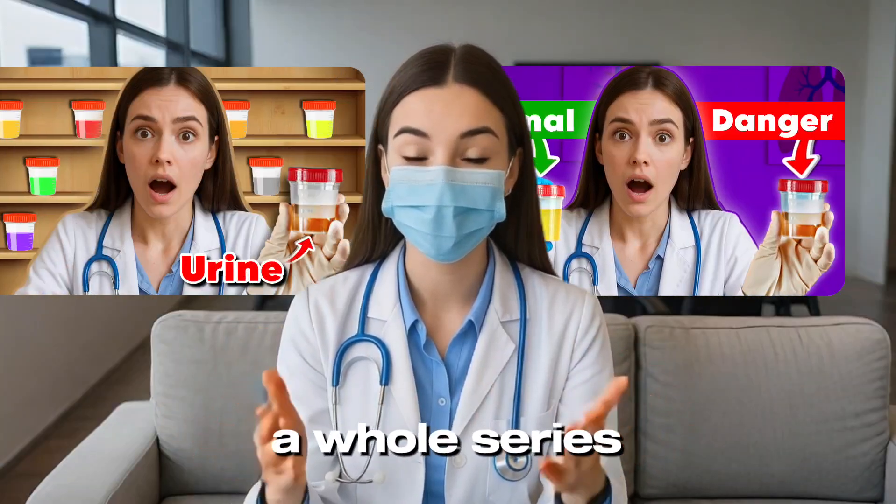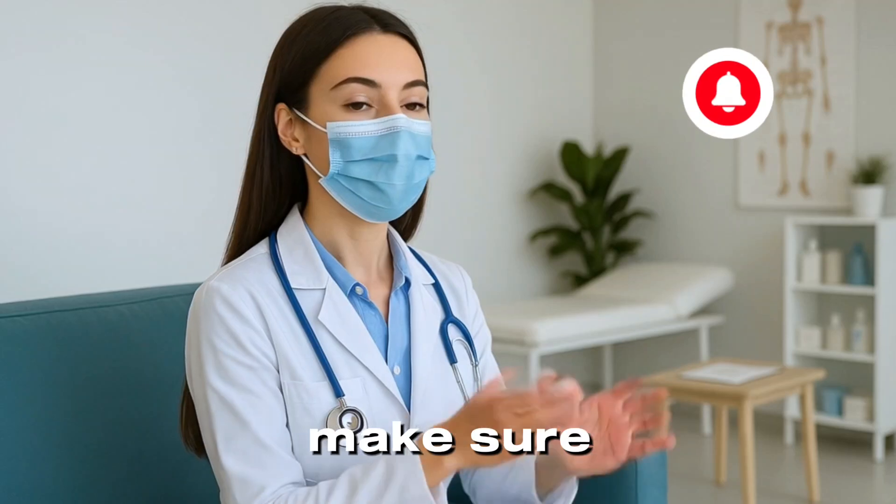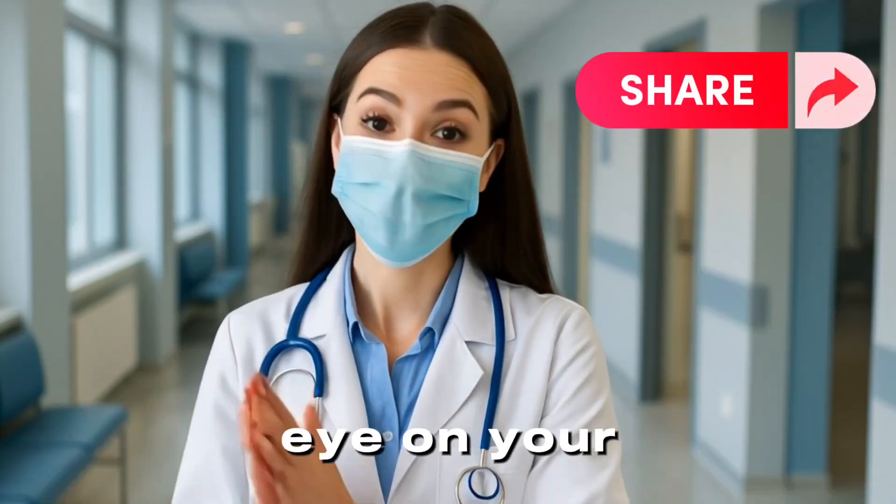This video is part of a whole series about what your body is trying to tell you. If you enjoy learning about the hidden signs of health and disease, make sure to subscribe, because we're just getting started. Take care, and keep an eye on your pee.